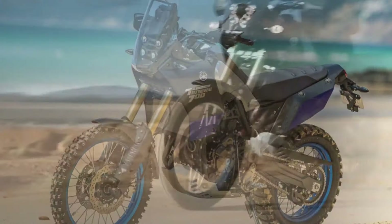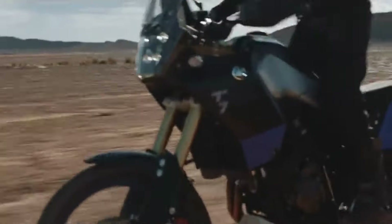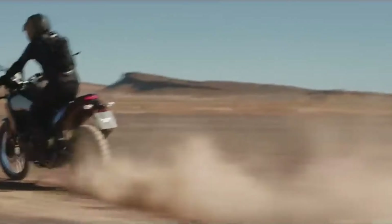Powered by the famous CP2 engine and delivering the go-anywhere adventure riding experience in a lighter, more accessible package, the Ténéré 700 was an instant success and has changed the world of adventure motorcycling.